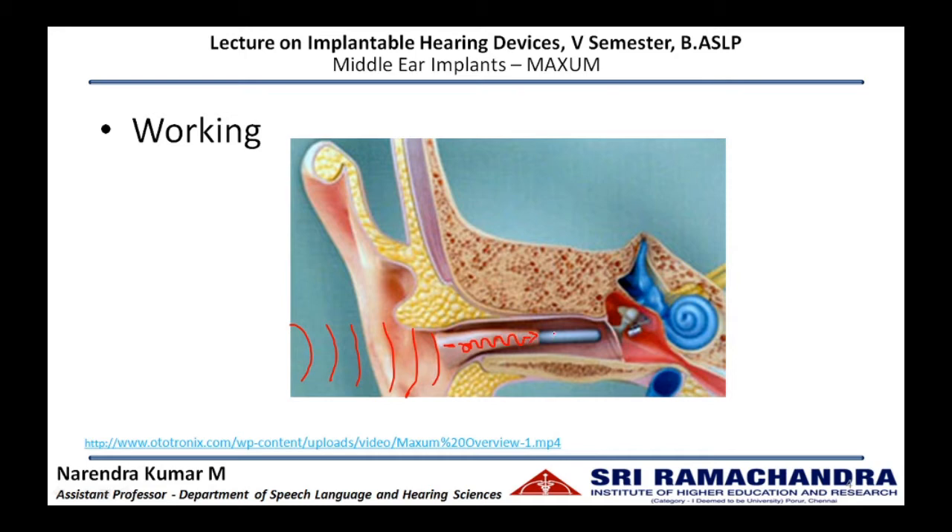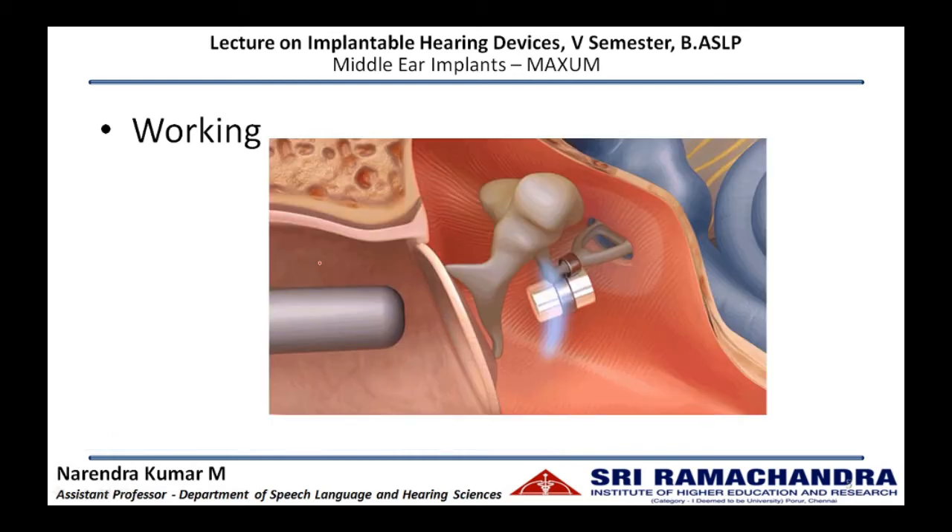The electromagnetic coil, due to electromagnetic induction, induces a magnetic field. These magnetic fluctuations are picked up by the implanted magnet in the middle ear, causing the magnet to vibrate or oscillate. These vibrations are fed to the ossicles, and the enhanced vibration of the ossicles is sent to the inner ear where hearing takes place.